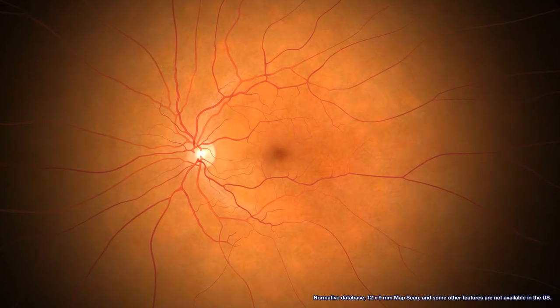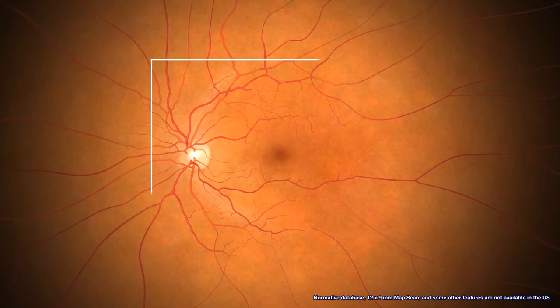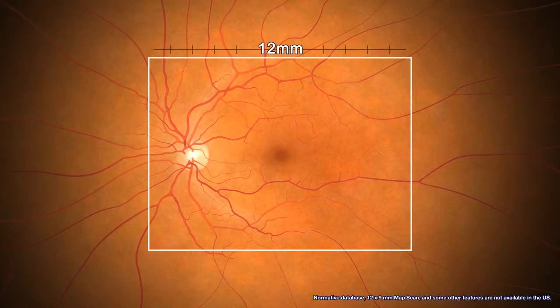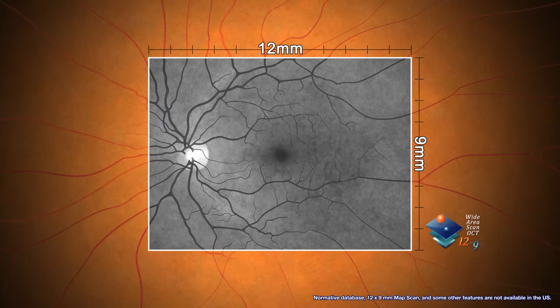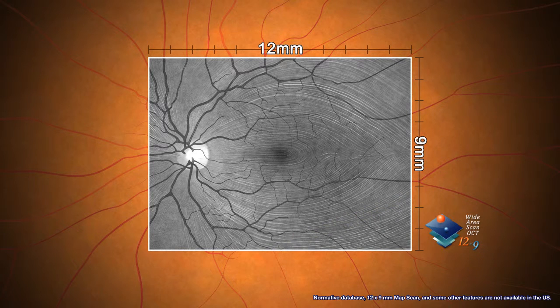With the RS-3000 Advance, wide area scans of a 12 mm by 9 mm area can be taken in just 1.6 seconds. This presents a fuller picture of the nerve fiber layer, incorporating the optic disc and macula into just one scan.